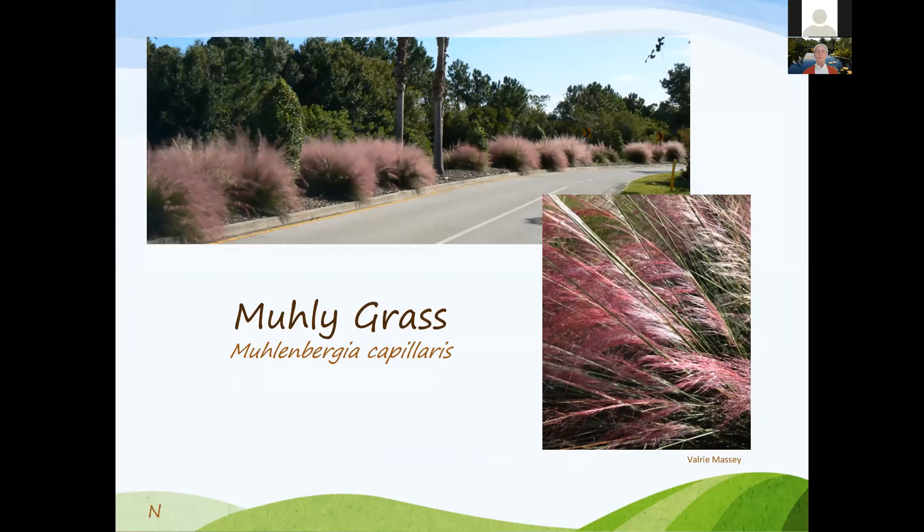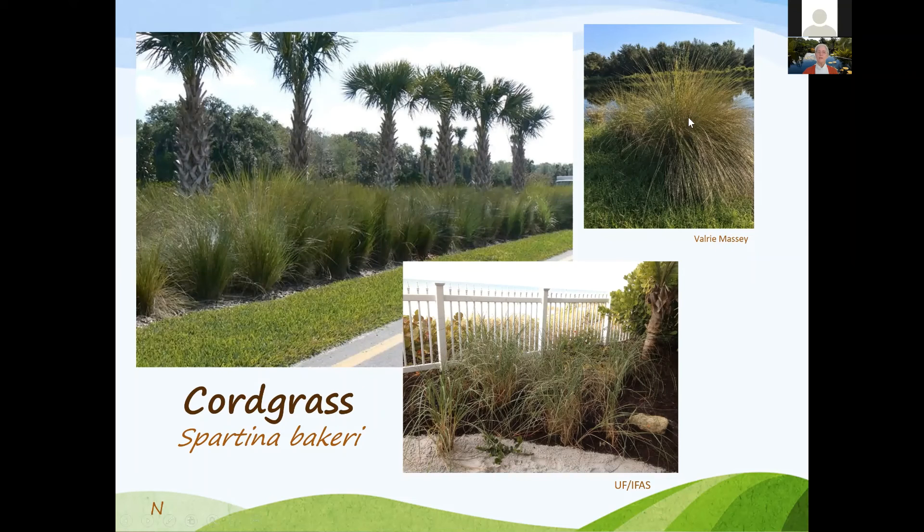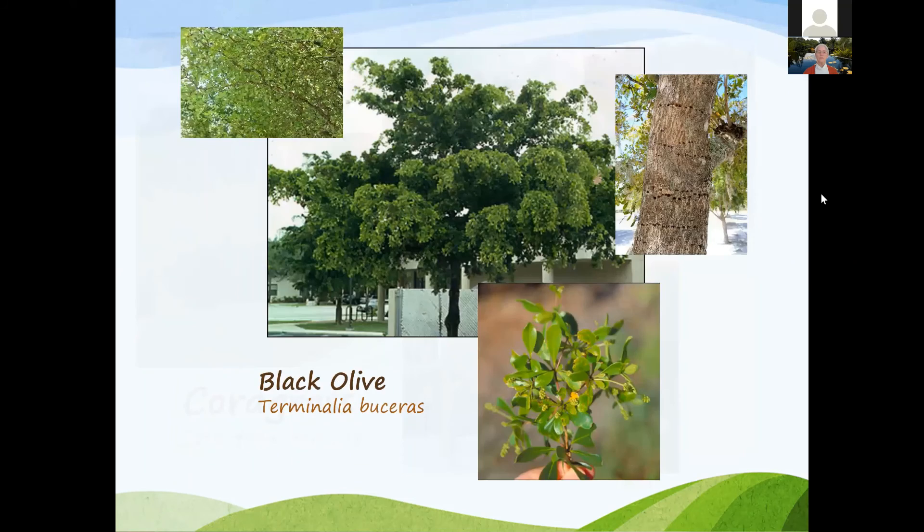Muhly grass — the pink plumes come out usually in October, and it's still a pretty ornamental grass even without the plume. Usually trimmed back a little after bloom, but a nice ornamental with very drought tolerance. Cord grass can be seen near ponds and as a hedge. Black olives — going down Manatee Avenue you'll see the cultivar called Shady Lady, which has a small flower bloom that looks almost yellow when in full bloom.